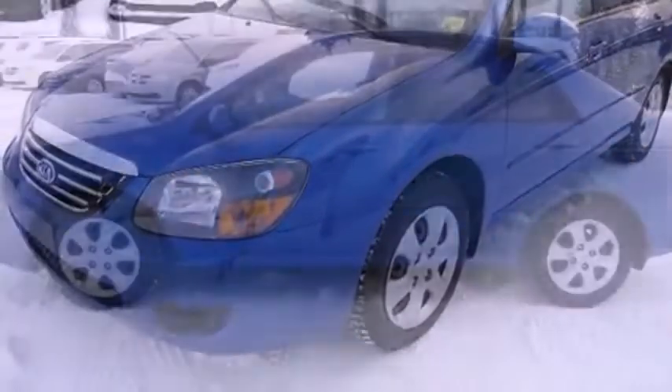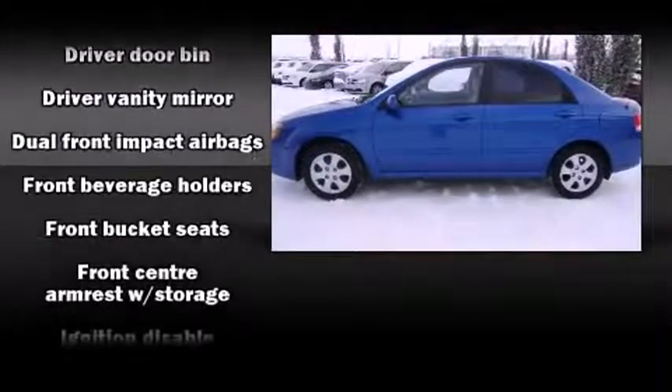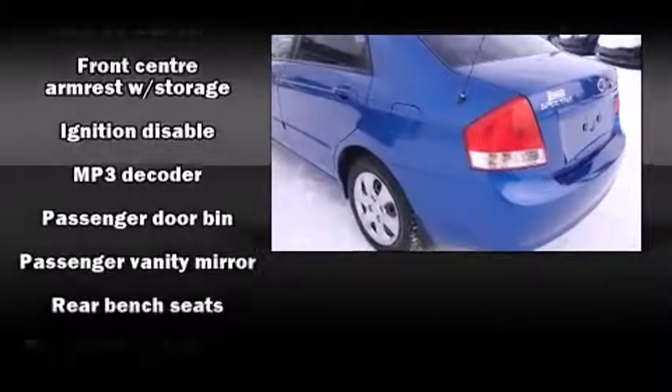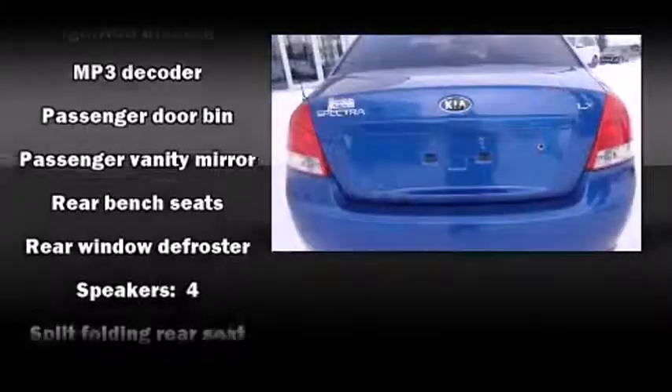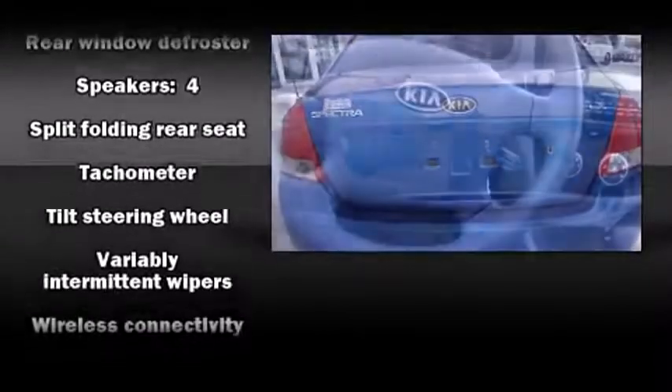Top features include a split folding rear seat, a tachometer, variably intermittent wipers, and much more. You and your passengers will enjoy the stereo system, which includes a CD player with MP3 capability and four well-positioned speakers.